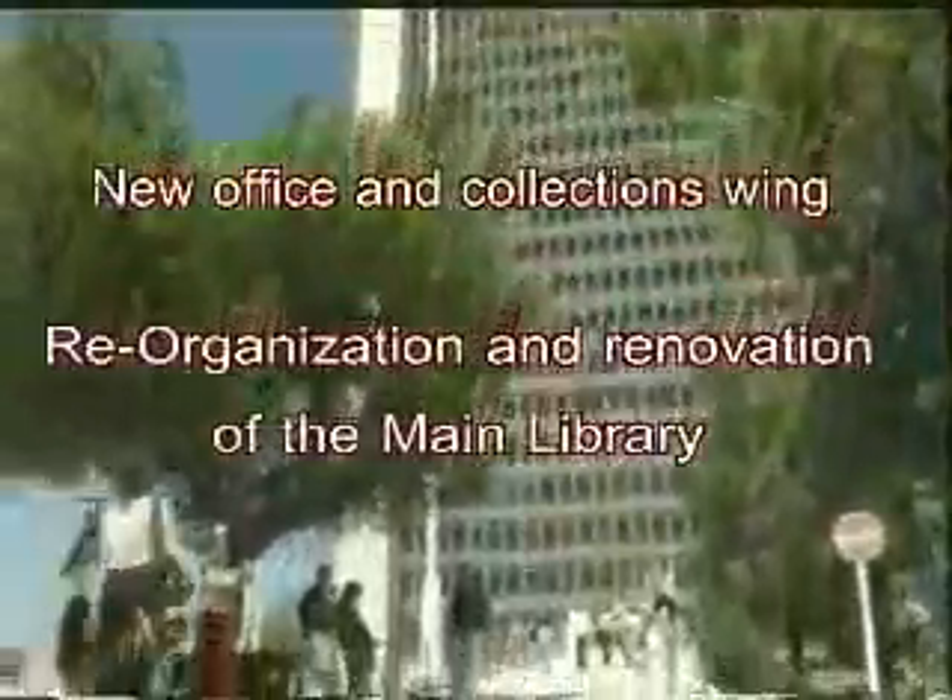University of Haifa Library has earned an excellent reputation as one of the best libraries in Israel. The library is situated at the center of the campus in the main building, built in the early 1970s.